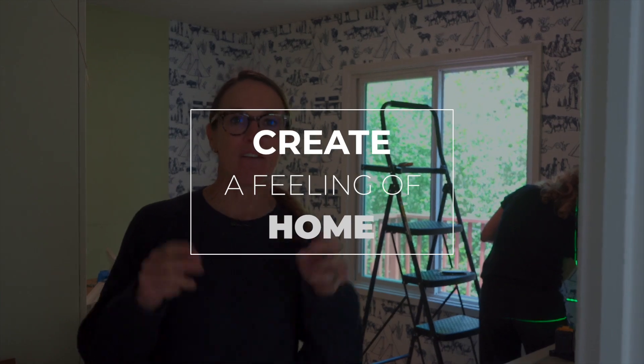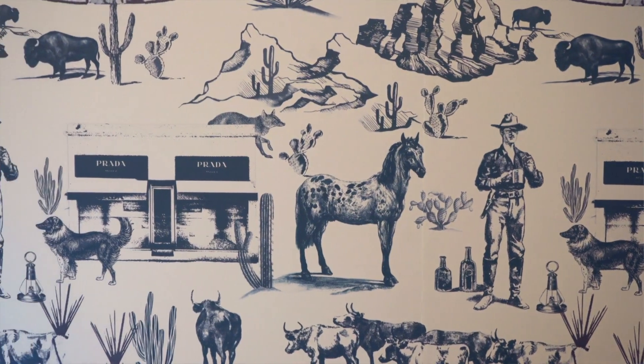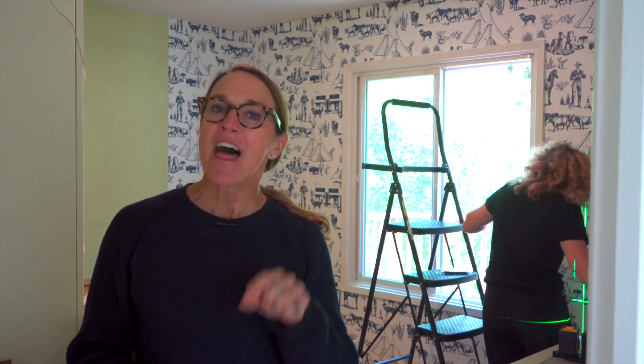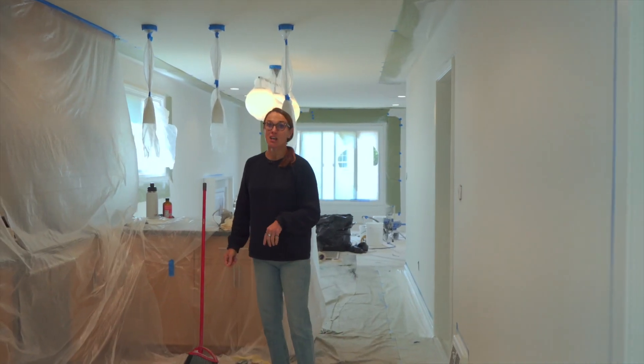We like to keep a neutral palette, but we don't want it to feel cold, stark white, and look like every other house on Zillow or Redfin. One of the things I love to do is create a feeling of home — oftentimes I use wallpaper. Wallpaper allows people to feel like somebody has lived here, and it lets them remember the house. Whether they like it or not, they're going to remember — like the cowboy wallpaper.